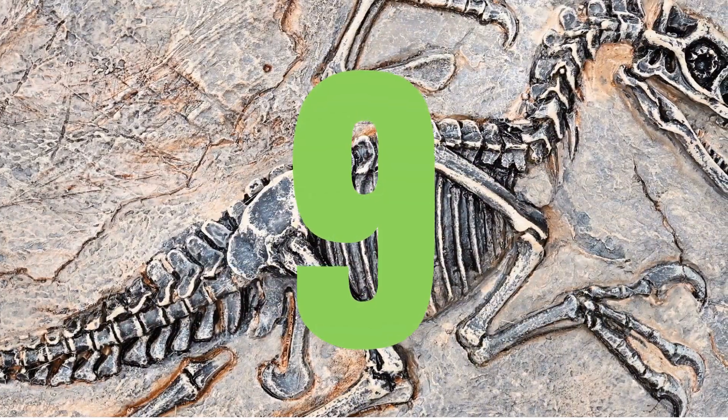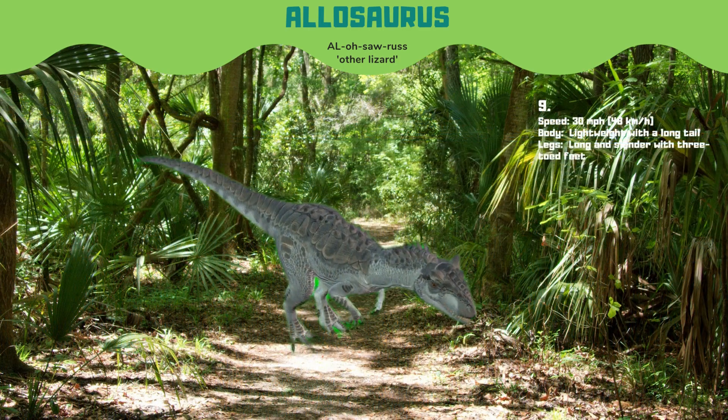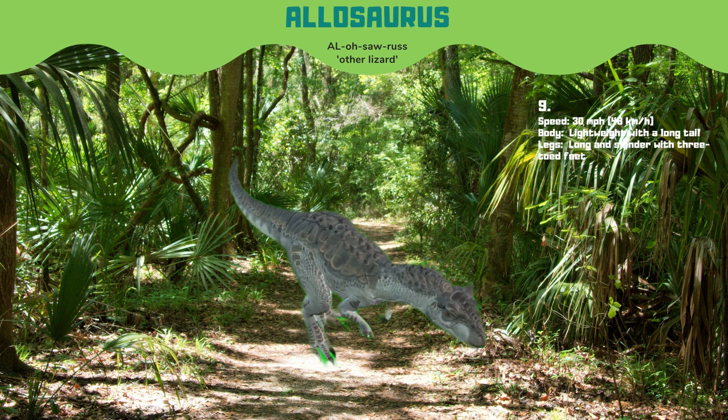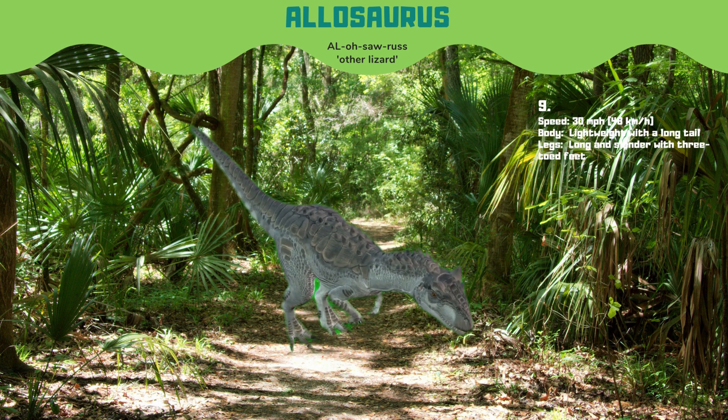Moving up to number 9, we have Allosaurus, a lightweight predator with a long tail. It could run at speeds up to 30 miles per hour. Allosaurus had a unique method of hunting where it would use its head to knock prey off balance before attacking with its teeth and claws.